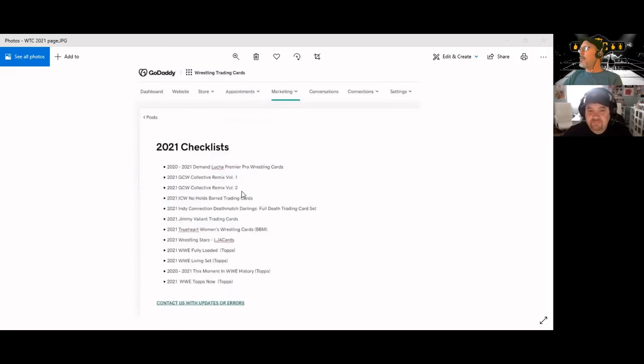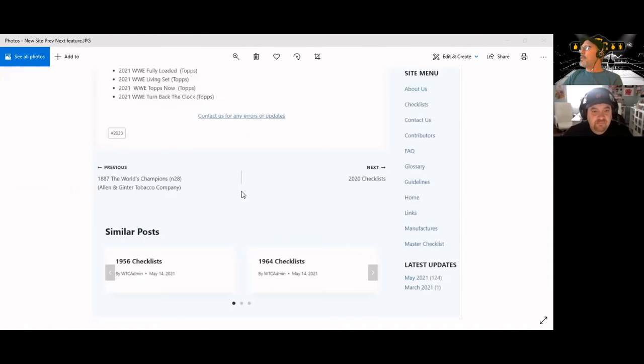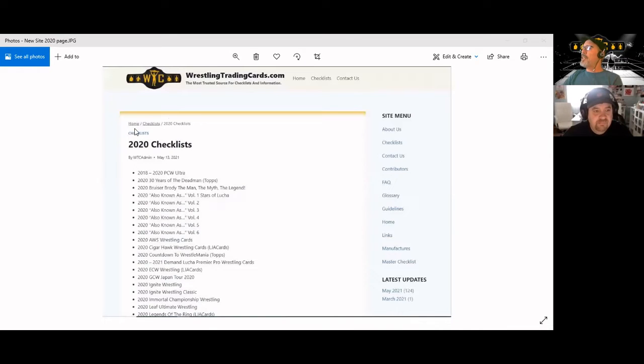From the checklist page, this is what's called a breadcrumb — it lets you know you started at home, went to the checklist page, and here's where you're at now. Just like on eBay where you're in categories — collectibles, sports cards, wrestling, singles — and you see that trail. It's also like navigating your computer drive structure. These are links that take you back to those places as well.